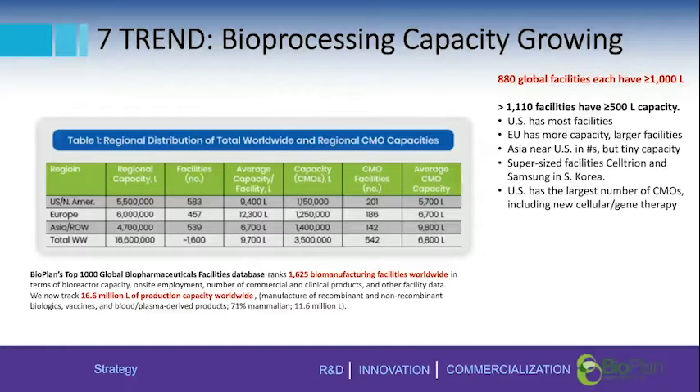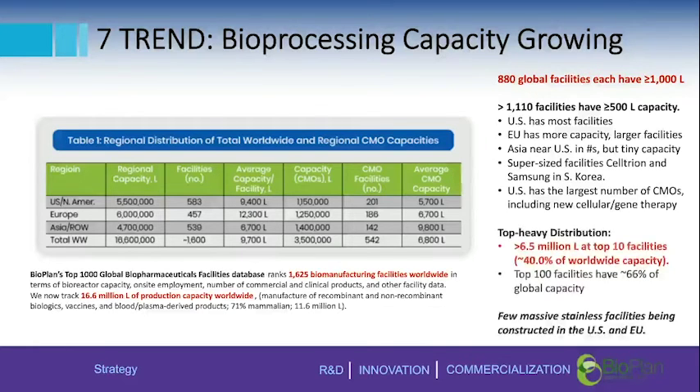880 global facilities each have over 1,000 liters of capacity, and 1,100 facilities have 500 liters of total capacity. The US has the most facilities, but the EU has more capacity via larger facilities. Asia is nearing the US in terms of numbers, but its capacity remains very small, aside from supersized facilities such as Samsung and others in the region. The US also has the largest number of CMOs.